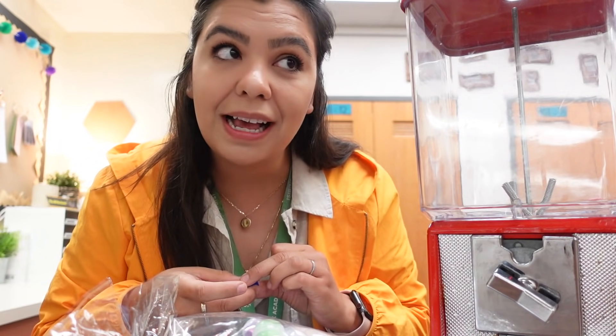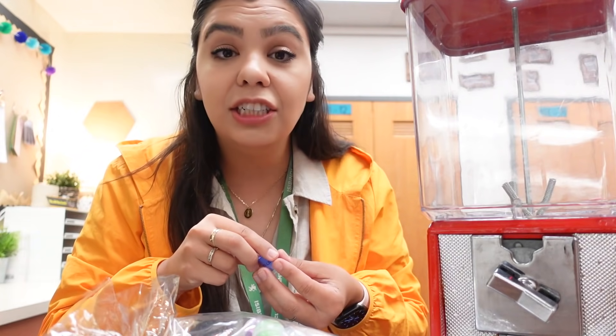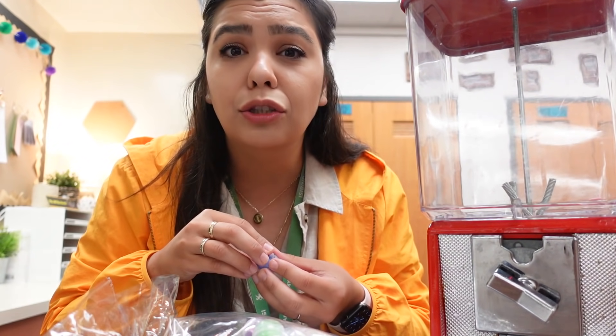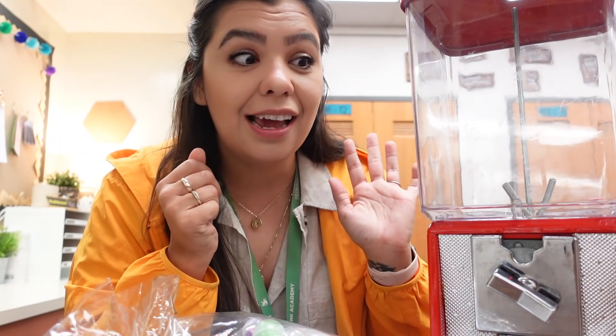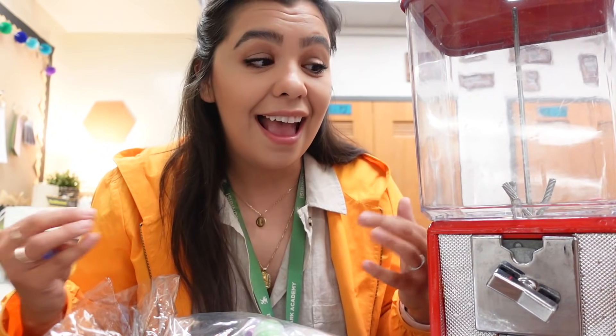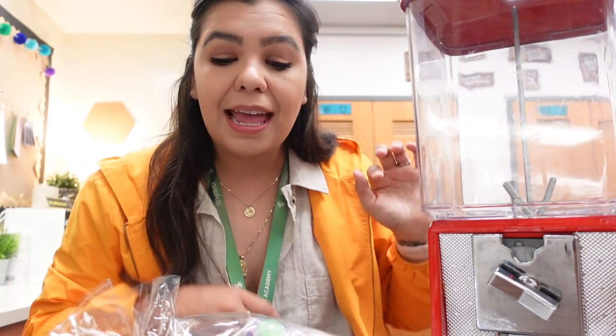This is not my main behavior management tool - it's just something a little bit extra. On days when I have a sub and they need to pick one or two students who did their absolute best, they can take a chance at the gumball machine. Or if I have a day where I just want to reward somebody for making big changes in their behavior, they can take a trip to the gumball machine. It is just an extra in the classroom, and I'm all about loving extra.